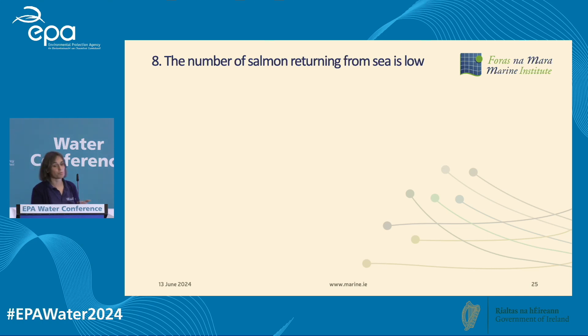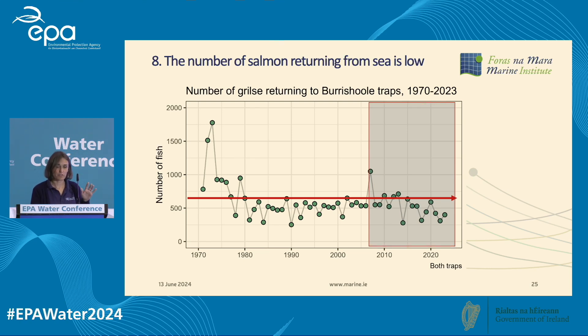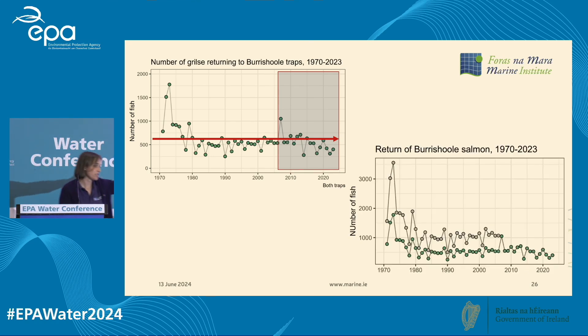Then there's the marine survival: the number of salmon returning from the sea. The numbers were high in the 1970s, above a thousand, and they have been low ever since. The red line indicates the number of fish we need back in the catchment to maintain a population — about 600 adult salmon — and we've been below that for nearly the whole time series. The gray box indicates the time period since the mixed stock fishery was closed at sea. Ireland had a really significant mixed stock fishery, and before closure that fishery was taking about 50–60% of the fish.